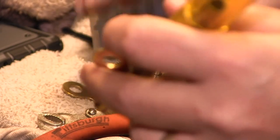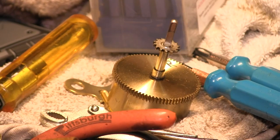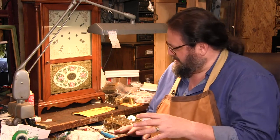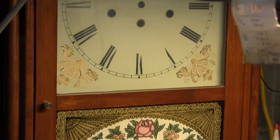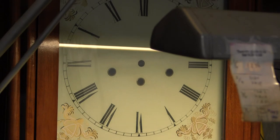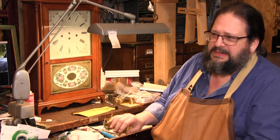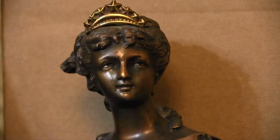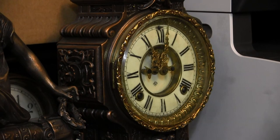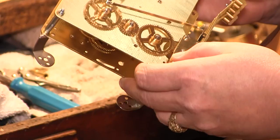Clock repairs can range in price depending on size and simplicity. If it's a time-only piece with a simple one spring you wind, you're looking at $85 to $95. A Westminster, which has three arbors and five hammers and rods, is $125. Then if you have an open escapement clock that needs its patina restored, that'll be $500 because it's going to take a week to do the patina on it.